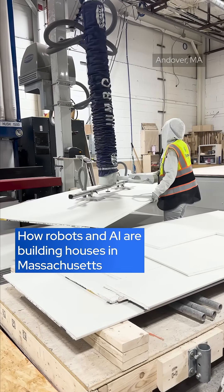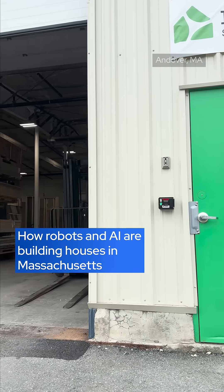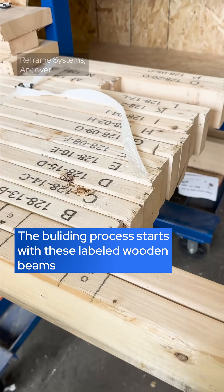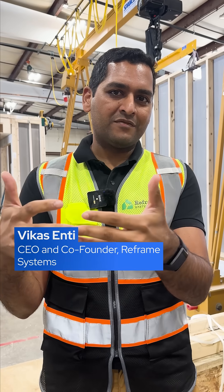Can these robots help solve Massachusetts' housing crisis? At this factory in Andover, they say yes. The combination of the software and the robotics allows us to get to a world where we're able to design and manufacture homes a lot faster.